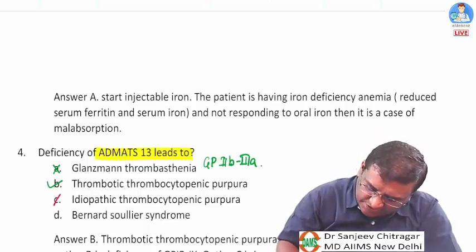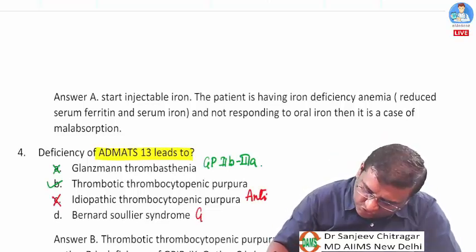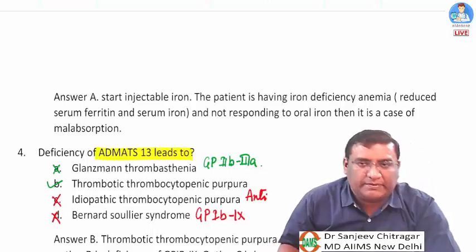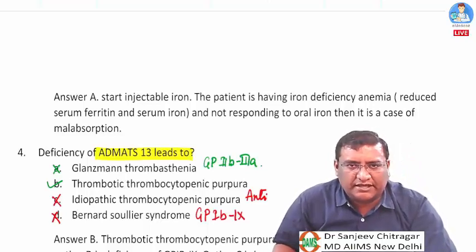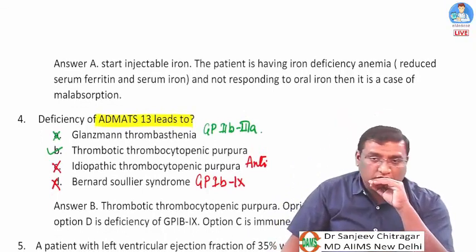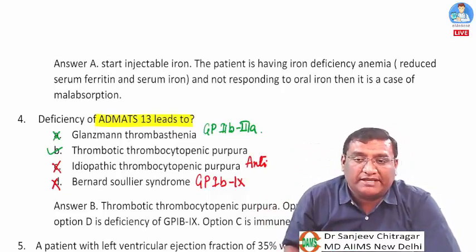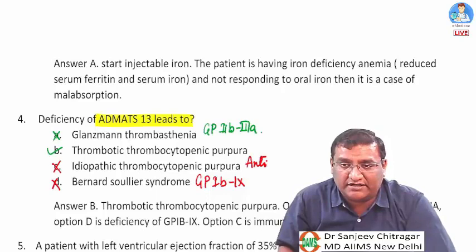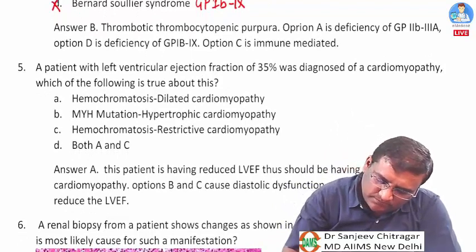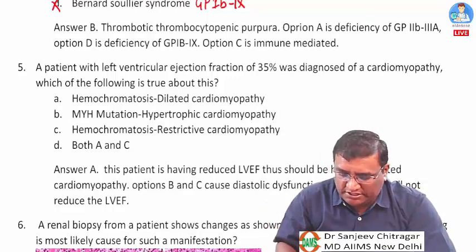ITP is an autoimmune condition with antibodies to glycoprotein. Bernard-Soulier syndrome occurs due to deficiency of glycoprotein 1b9 on platelets. ADAMTS13 deficiency leads to failure of cleavage of large von Willebrand factor multimers, causing platelet microthrombi to form.